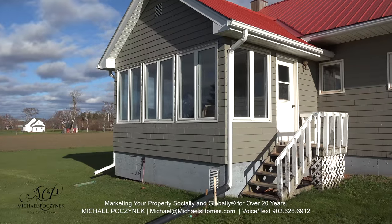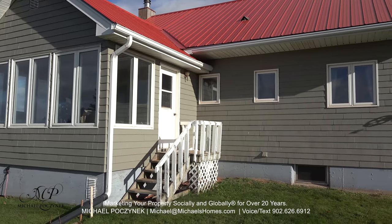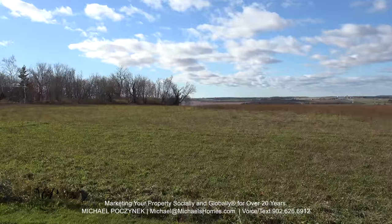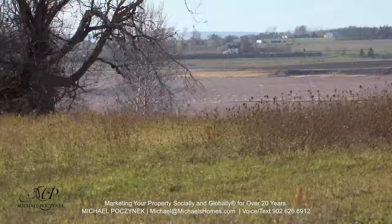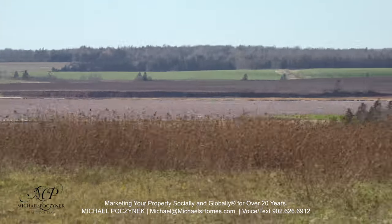The back of the house features a sunroom, which even on a day like this with no heat on is actually quite toasty warm. Just over the crest of the hill, we have nothing but waterfront.